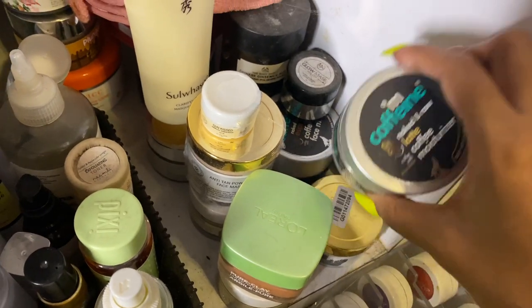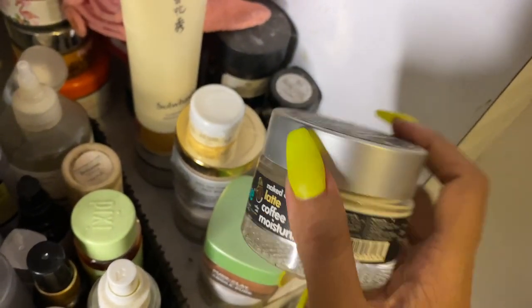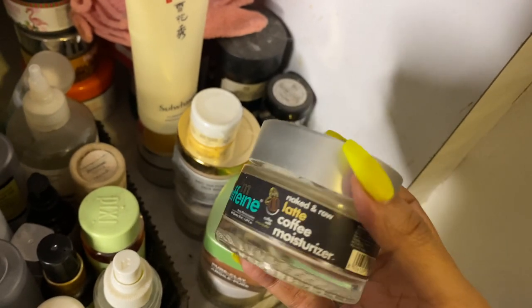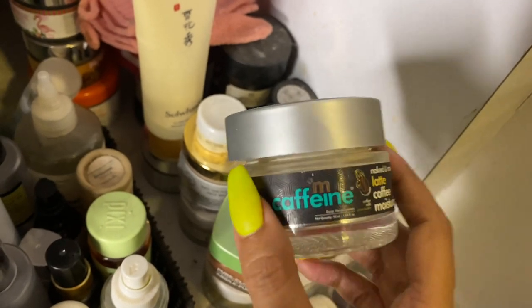Next is the MCaffeine coffee mask — there was a time I was obsessed with it so I have two. This is the latte one; they also have an espresso and a cappuccino one. I love the MCaffeine range.